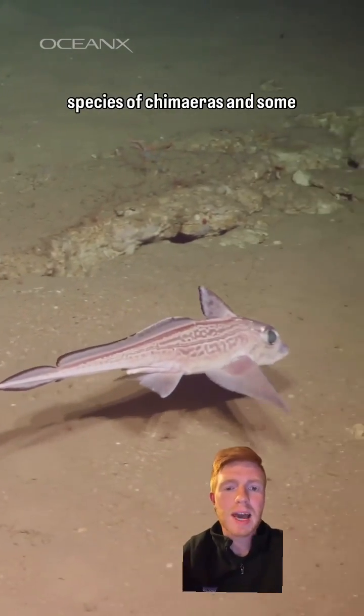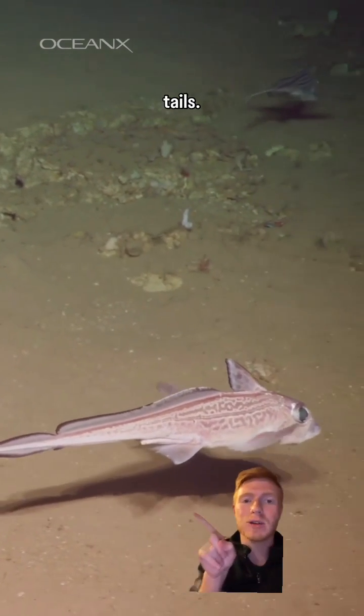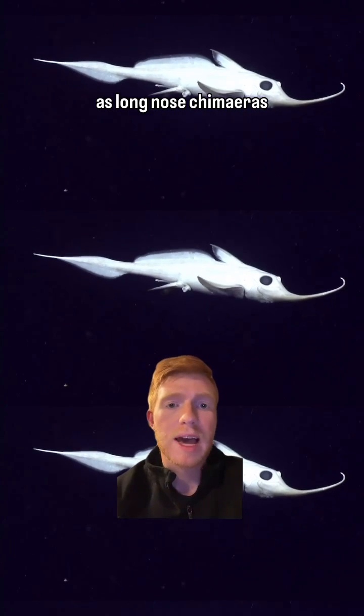There are around 47 different species of chimeras. Some of them are called ratfish because of their long slender tails, some are referred to as elephant fish, and some are referred to as long-nosed chimeras.